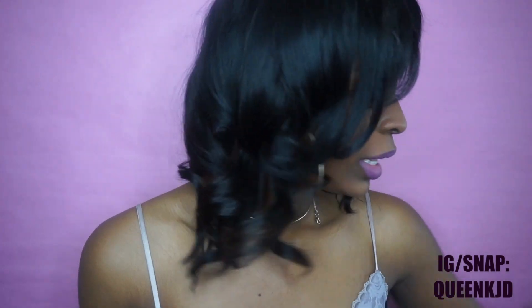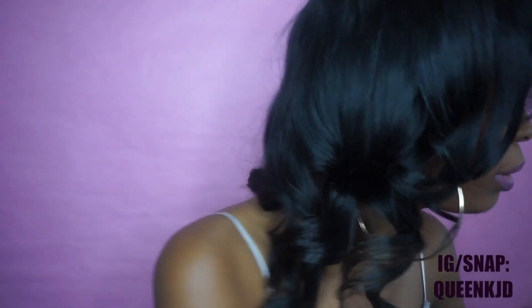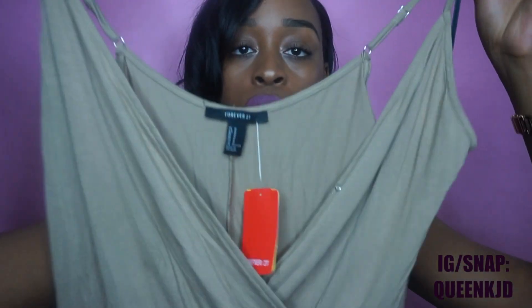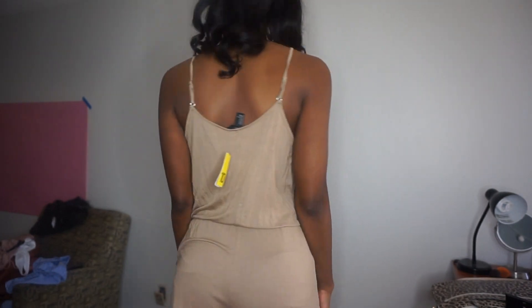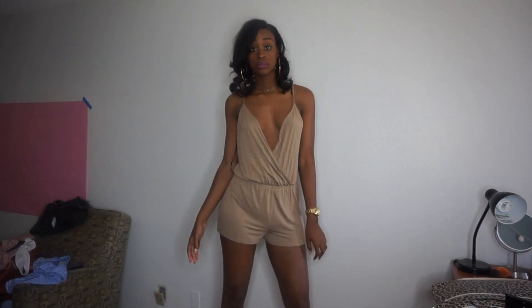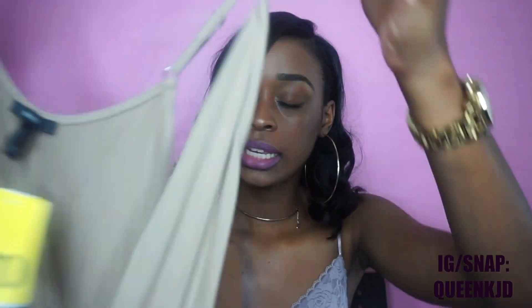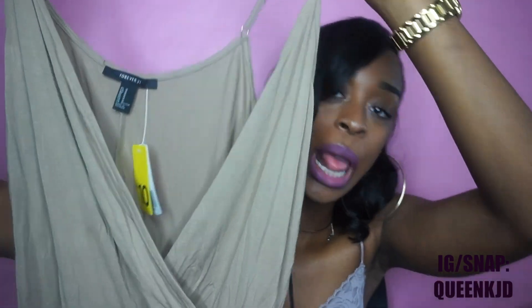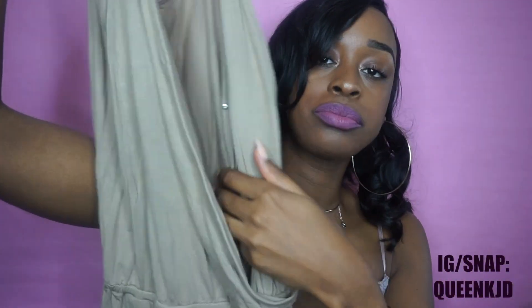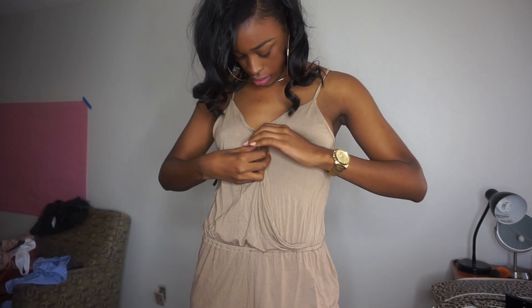The second piece from Forever 21 is this beige romper. It's short — really short — but it's cute. It's another basic piece you can dress up or dress down. You can wear it with a sweater, wedges, heels, tennis shoes, flats, or sandals. It was ten dollars! The front has a low-cut V, and there's a button where you can button it up if you want.